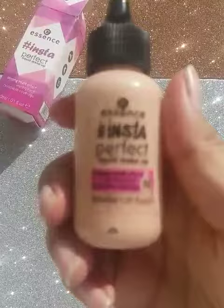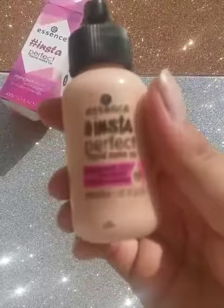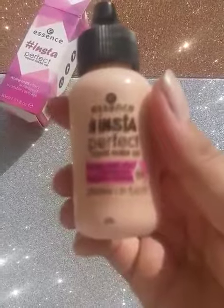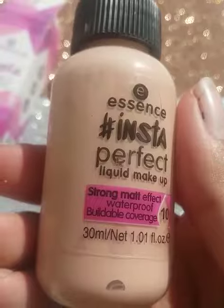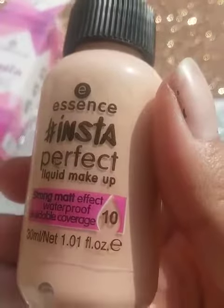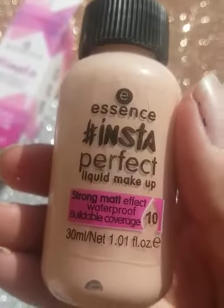You can see the packaging of this foundation. Inside, you get the Essence Insta Perfect Makeup Foundation. It is 30ml in shade 10.